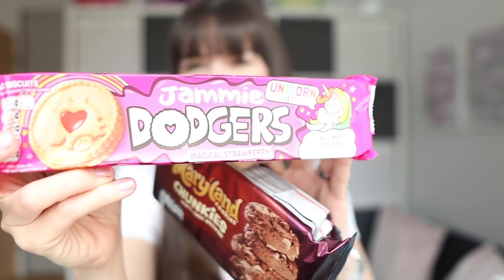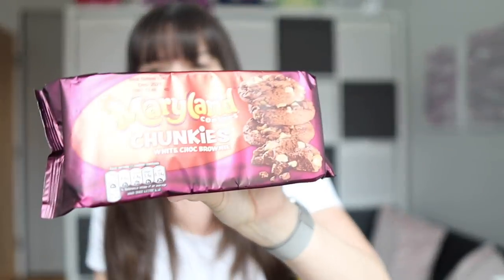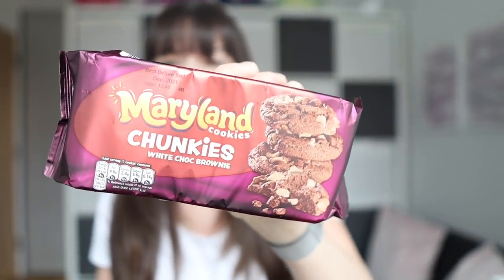Biscuit-wise, we've got some jammy dodgers with a unicorn on them — because life is better with unicorns — and some Maryland chocolate chunk cookies. I never seem to buy real food when I go to B&M; there always seems to be house stuff, chocolate and junk food. Are you the same, or do you actually buy real food? I tend to buy real food when I have it delivered from the supermarket, and my B&M or Poundland or Home Bargains trips are all treat things.